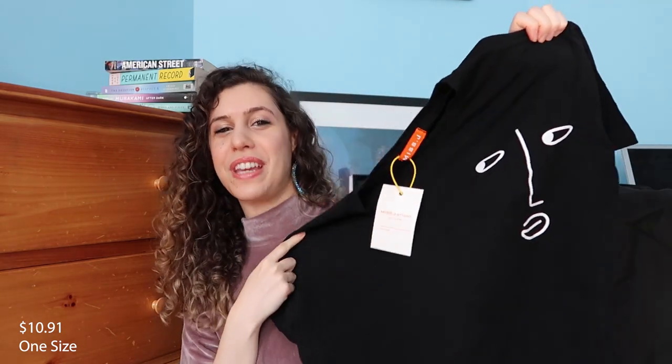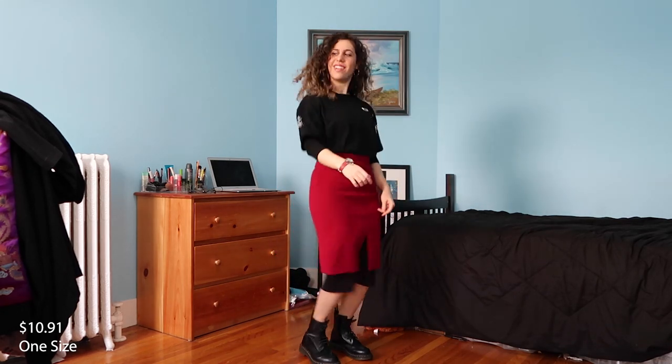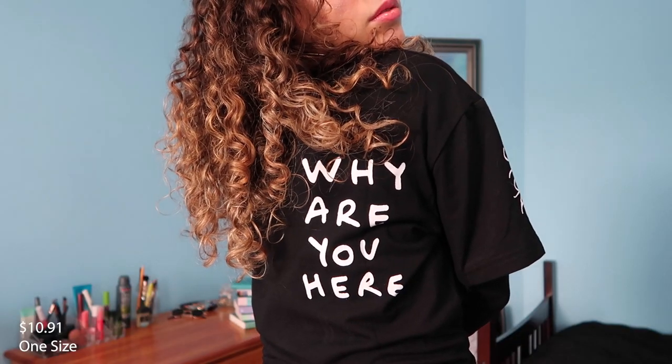The first shirt I got from YesStyle is this black t-shirt with an abstract face on it. I actually have a very similar sweater and I loved it so much that I got the t-shirt version. The sleeve length is absolutely perfect and the cut is really good for tucking into skirts and pants, as well as doing that cropped ponytail thing in the front. I'm very impressed with the fabric — it's thick, a little stretchy but still airy, and feels like good quality. The one concern is that the designs feel like they were painted on, so I'd suggest hand washing this shirt.